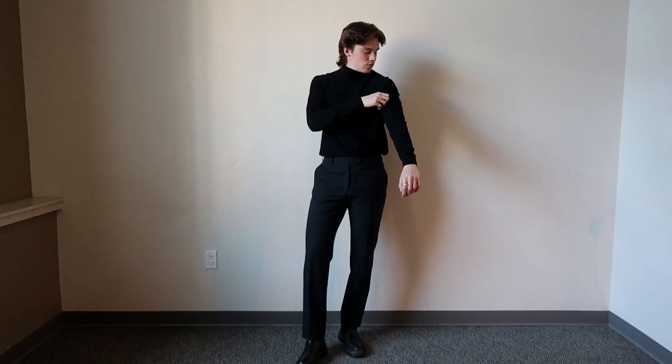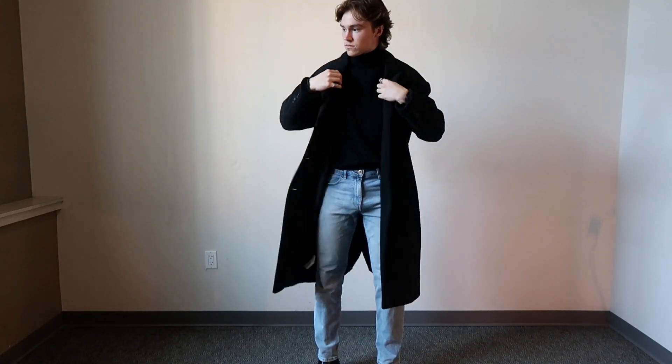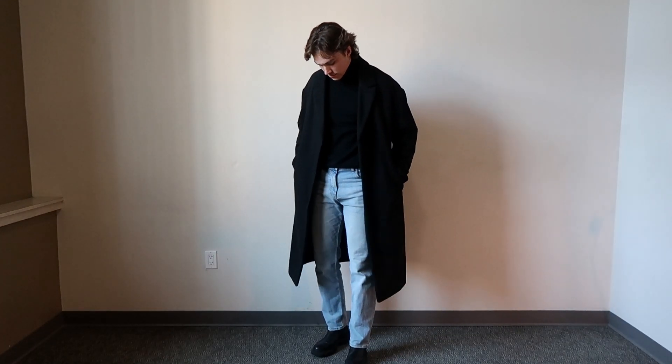If this is too formal for you, you can dress it down by swapping out the trousers for some jeans, adding your favourite shoes, and then to avoid looking too much like the rock, add an overcoat to finish off the look. Wearing an overcoat with jeans and any top is a great way to get that smart casual look.